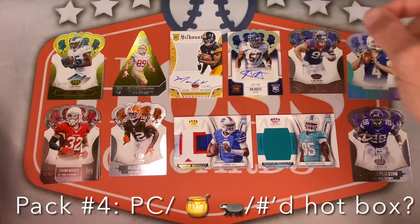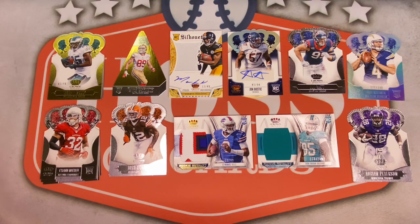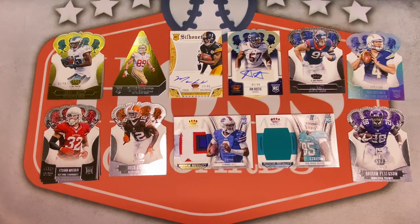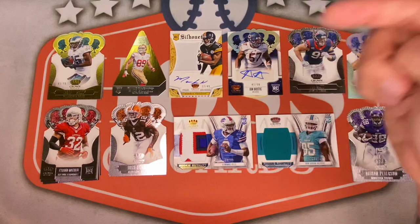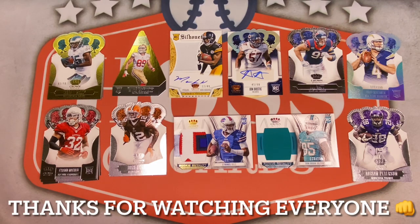Definitely not the greatest box for hits, but some cool stuff. Got the Honey Badger, got the PC hit, super thick patch of EJ Manuel — would have been a great hit back in the day. Lots of numbered parallels, not the greatest veteran names, but lots of color, lots of shine, lots of potential. I got it for a great deal and that was a lot of fun. That wraps up this week's Football Friday with a hobby box of 2013 Panini Crown Royale. Let me know what you thought in the comments — my favorite card was Josh Gordon, but non-homer pick goes to EJ Manuel for that cool-looking patch. Some of these cards will be available in my eBay store linked in the description. If you haven't already, please hit that subscribe button. Stay safe and healthy — see you all next time!